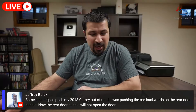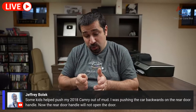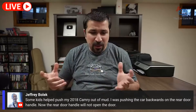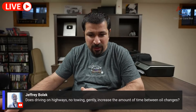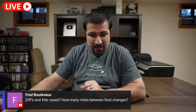Jeffrey Bolick's 2018 Camry was being pushed out of mud by kids pushing on the rear door handle — now the rear door won't open. Sometimes when you do that, the handle disengages from its hook. You'll want to take the door panel apart and see what happened. His second question: does driving on highways with no towing gently increase time between oil changes? It does to a degree, but personally I would still do it every 5,000 miles or six months — but that's up to you.